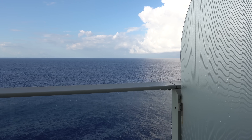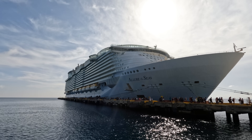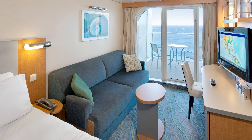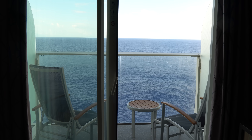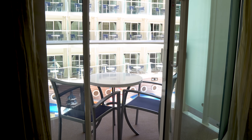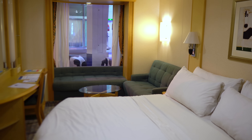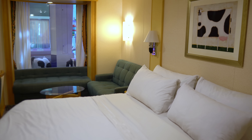Balcony rooms are significantly larger than interior rooms. On Allure of the Seas, a standard interior room is somewhere between 150 and 172 square feet, whereas a superior ocean view stateroom with balcony comes in at 182 square feet plus 53 square feet of balcony space. Room size is hard to quantify in a video, but every extra square foot of living space really does make a difference and becomes noticeable quickly. It all adds up to more room for everybody to maneuver and makes the experience feel less crowded.